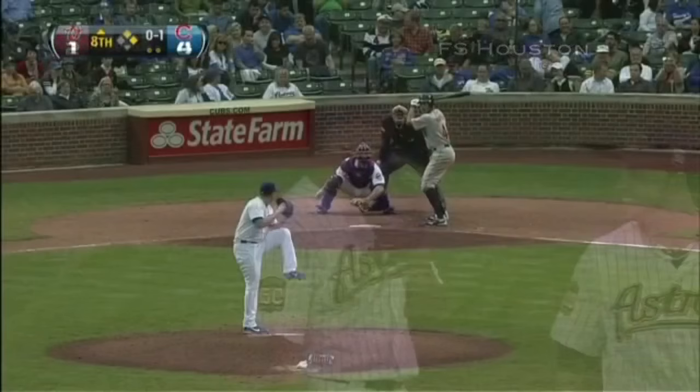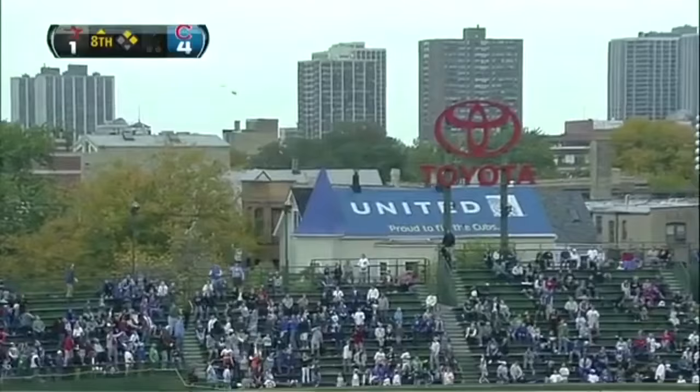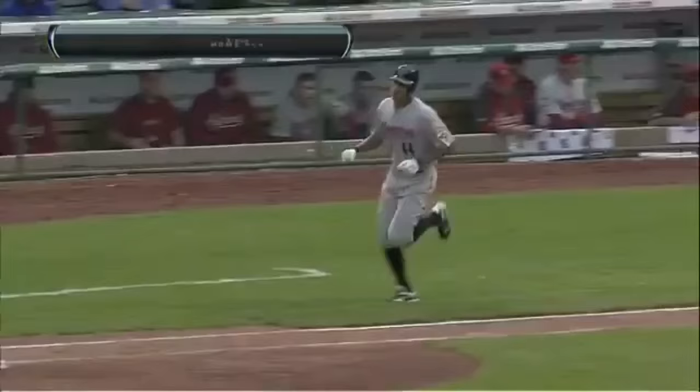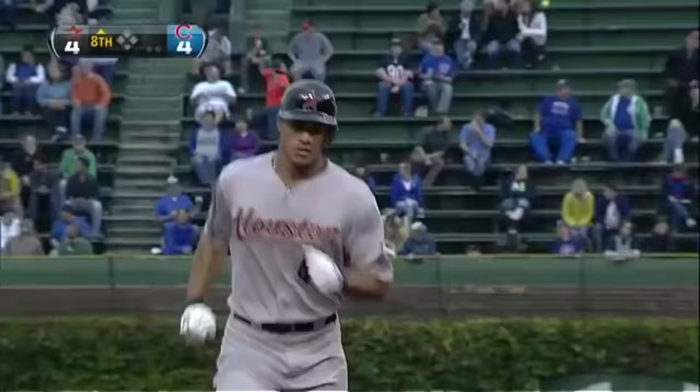Hit the ball hard but also take a walk. There's a shot to left field — that's a three-run homer to tie this game. Justin Maxwell. That's home run number 18 for the club leader, giving him 53 runs batted in. And that's a bolt here at Wrigley, tying it at four.